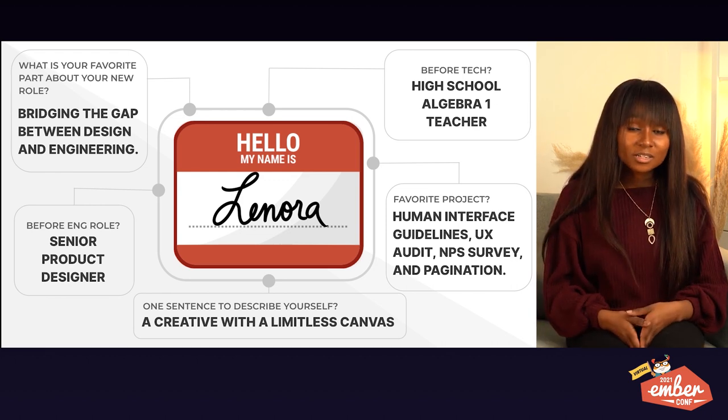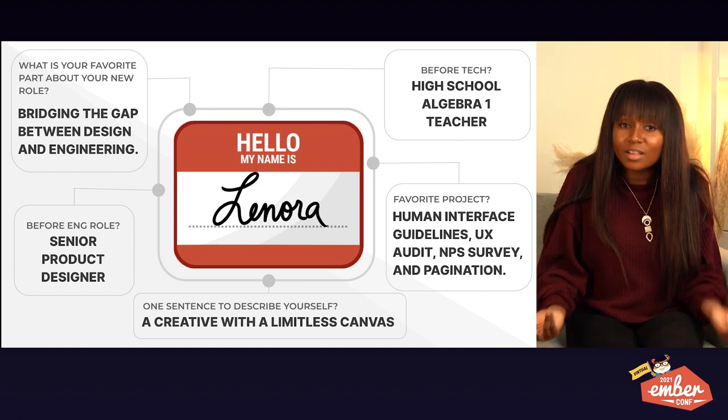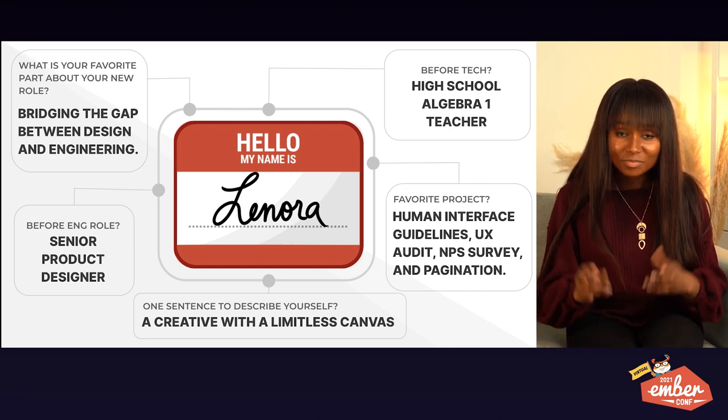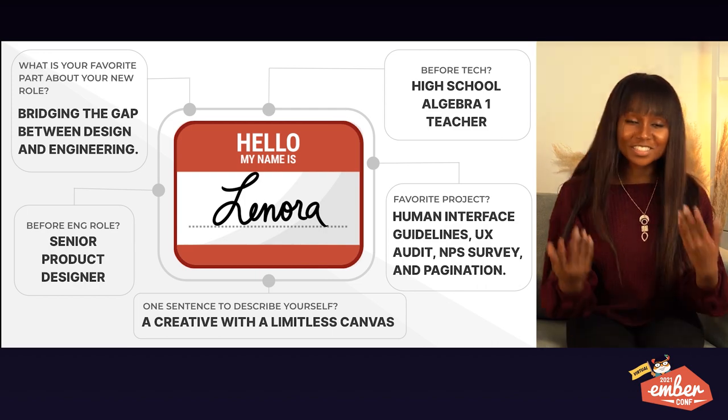If you are a new learner, this talk is for you. If you are a mentor, this talk is for you. If you are someone who believes in the phrase 'always be a beginner,' this talk is definitely for you.